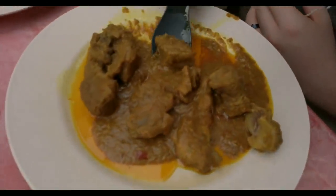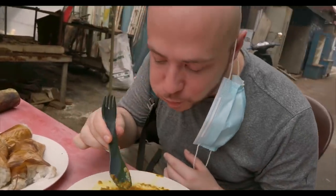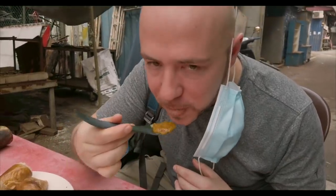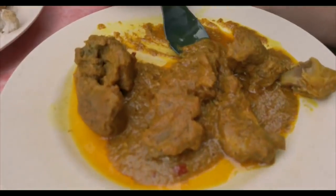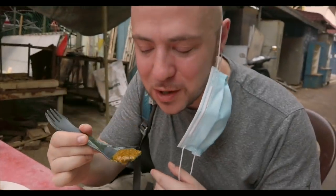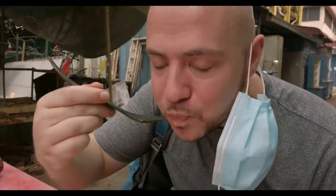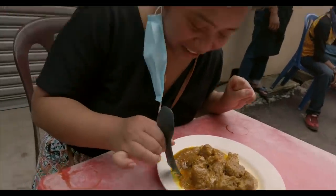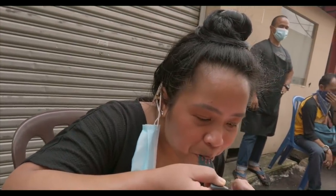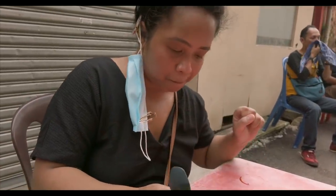We have the duck rendang here. It smells good — so much lemongrass in here. I love the saucy rendang right here. It's amazing. First time ever having duck rendang before. We love beef rendang, we love chicken rendang, but when we saw duck, we knew we had to order it. Oh, that lemongrass — oh my gosh. Perfection.